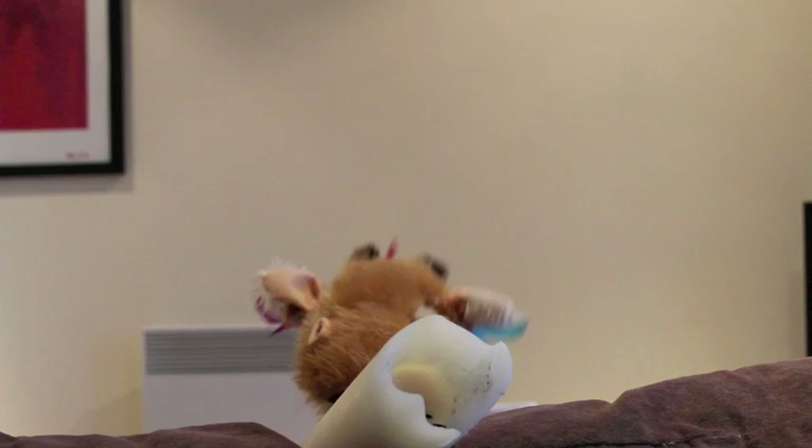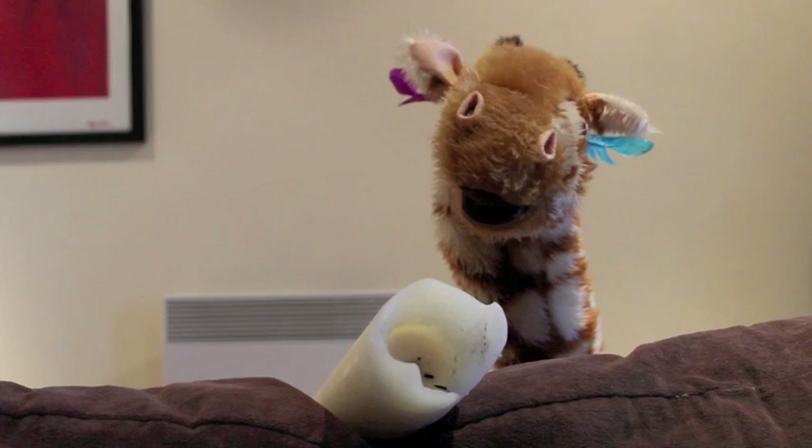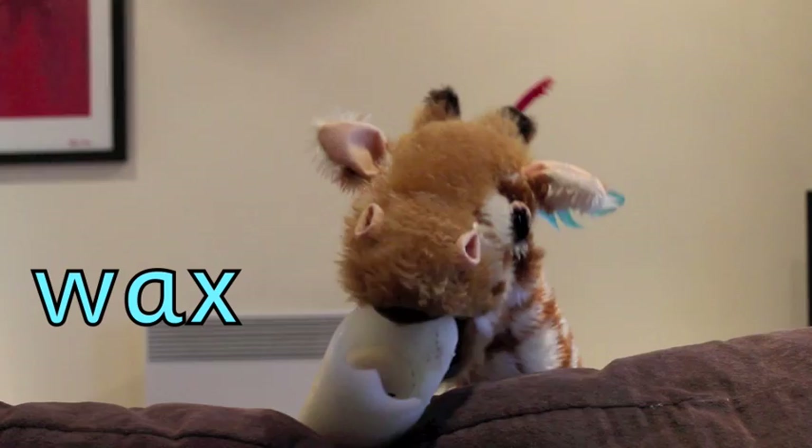Geraldine, it is a very well-used candle, and candles are made from wax. And that ends with the X sound — wax. Excellent, Geraldine! Good girl. Is that candle a bit of a mouthful?